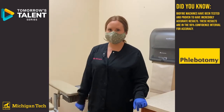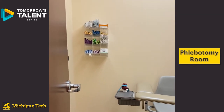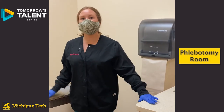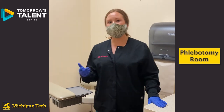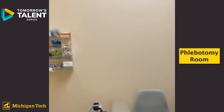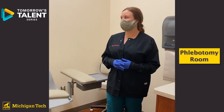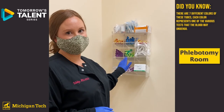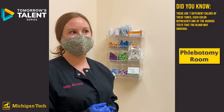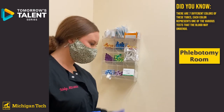The last area I wanted to show you is the phlebotomy room — this is probably the room you're most familiar with if you've ever had your blood drawn. In smaller hospitals there may not be dedicated phlebotomists, so as a med tech you might have to do blood draws yourself; larger hospitals may have phlebotomists strictly for blood drawing. You'll notice all these different color tubes — each color runs different types of tests. At Michigan Tech we'll go through what all the colors mean and what tests each tube runs, and you'll actually be able to draw blood as well.